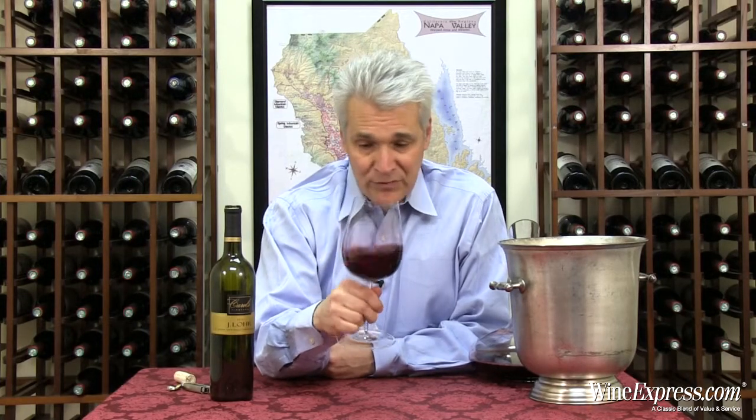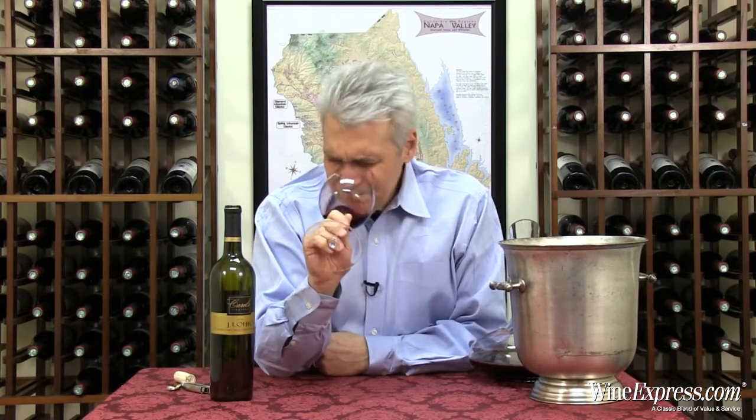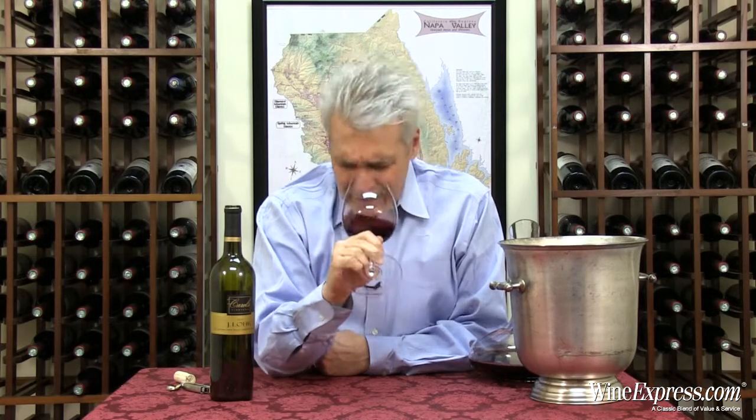2012 — great vintage. A lot of success and a lot of beautiful wines in Napa Valley in 2012. On the nose I'm getting that perfume right away — black currants and violets, and there's a little bit of vanilla under there.